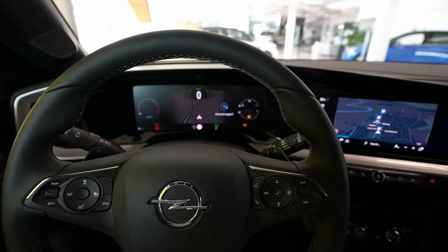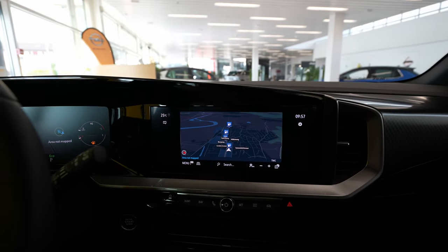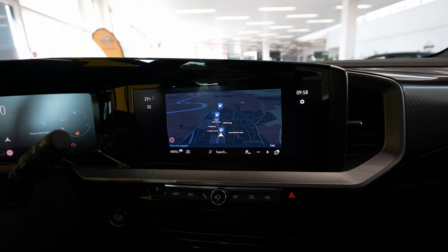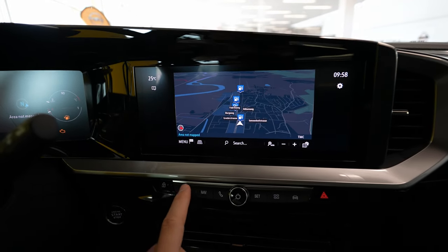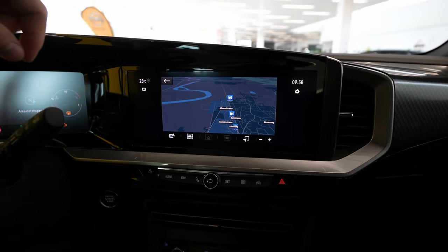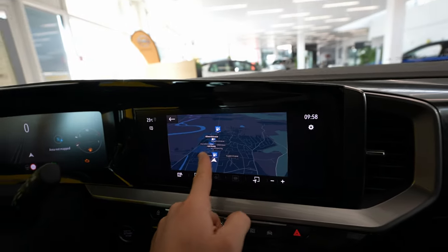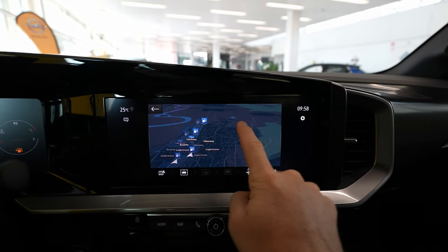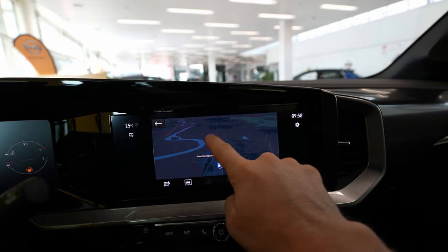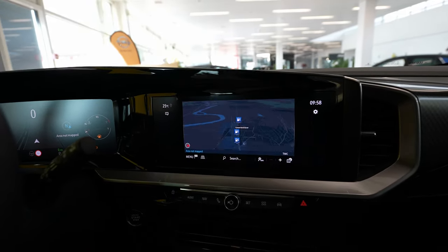If you want to see the full review of this new Opel Mokka, I already have it on my channel, but in this video it's all about the multimedia system. I like very much the way they integrated it here — similar to Volkswagen, in a nice glossy plastic. You have some shortcut physical buttons down here, but also touchscreen. The screen is a little bit matte; it picks up fingerprints but the response is a bit slow.